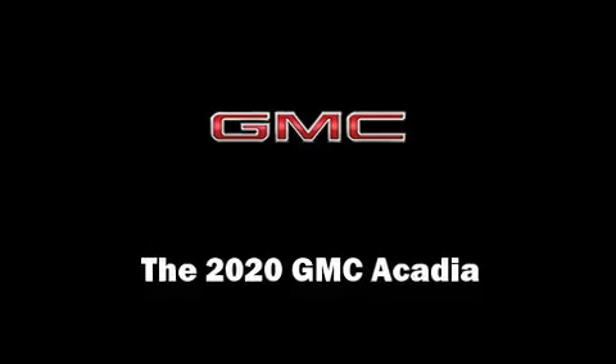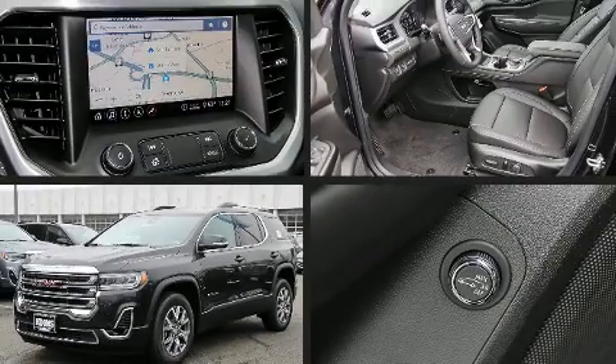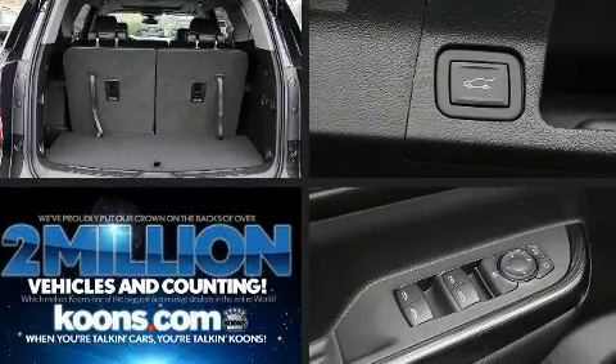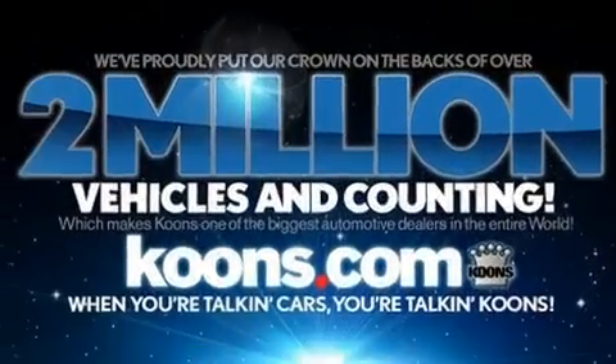Experience driving perfection in the 2020 GMC Acadia. Under the hood, you'll find a six-cylinder engine with more than 300 horsepower, providing a smooth and predictable driving experience.